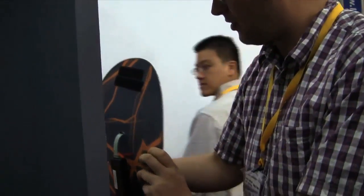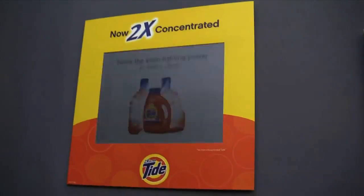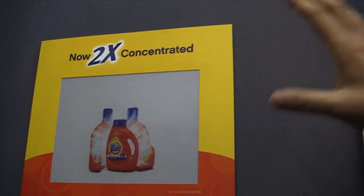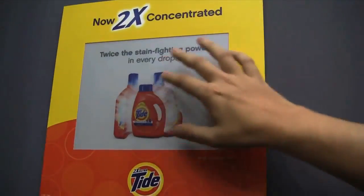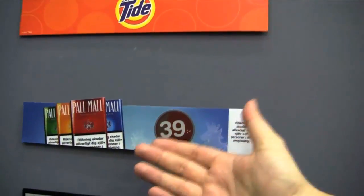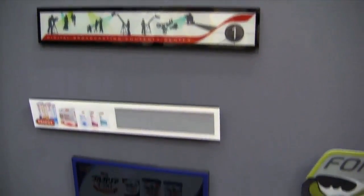I would like to show you some more because this is only one example of how to use the E-Ink display technology. Think about future advertisement. Look at all these signs over here — these are very thin display ads that are using E-Ink display technology.